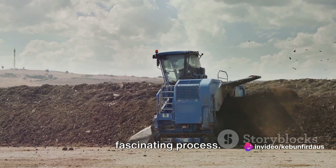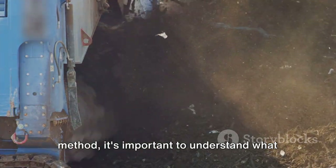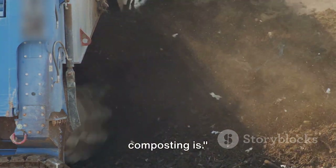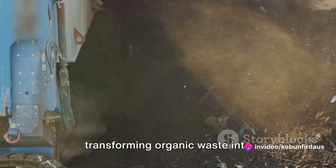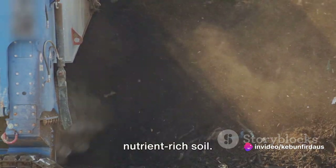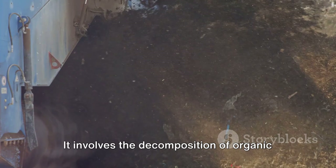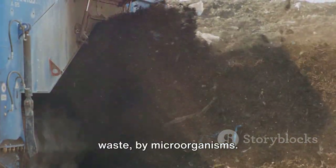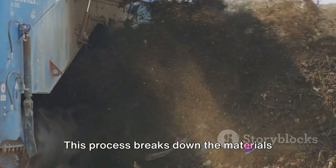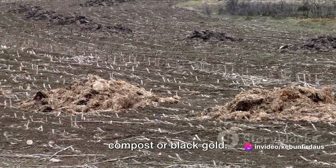Let's dive further into this fascinating process. Before we get into the fast composting method, it's important to understand what composting is. Composting, in essence, is the process of transforming organic waste into nutrient-rich soil. Think of it as nature's way of recycling. It involves the decomposition of organic materials like kitchen scraps and yard waste by microorganisms, breaking them down into a rich, dark substance known as compost or black gold.